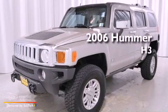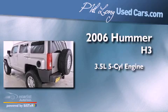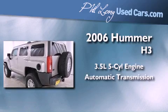This is a 2006 Hummer H3. It has a 3.5-liter, five-cylinder engine and an automatic transmission.